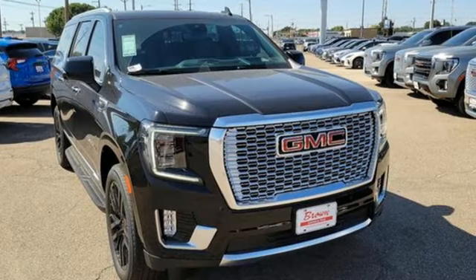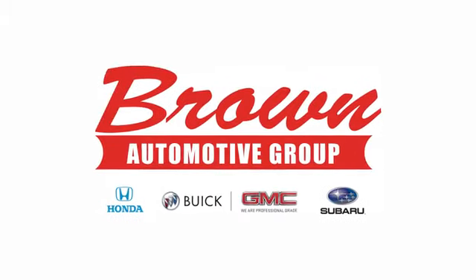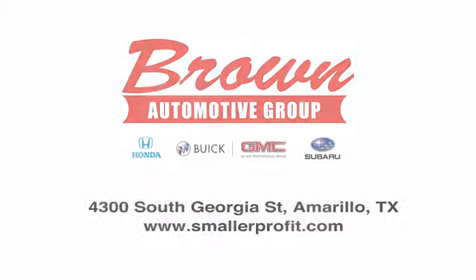If you've been waiting for the perfect time for a test drive, the time is now. Experience it today. Brown Automotive Group has delivered the best service, the best experience, and the best selection.